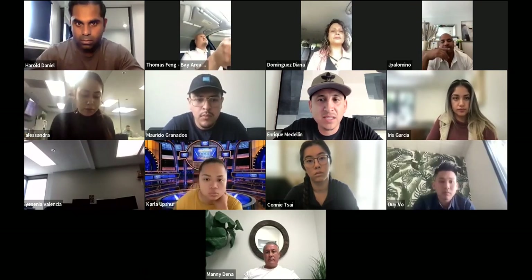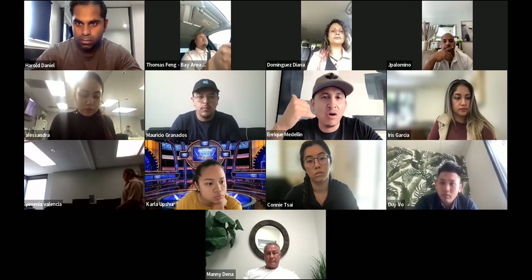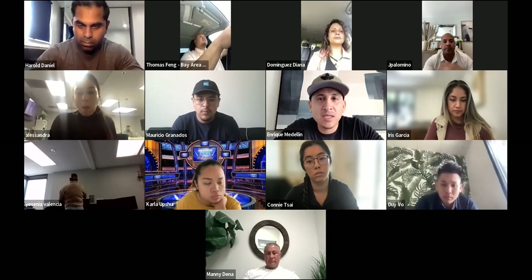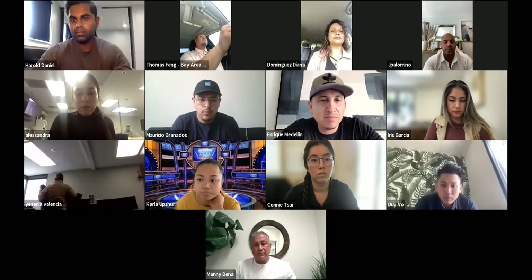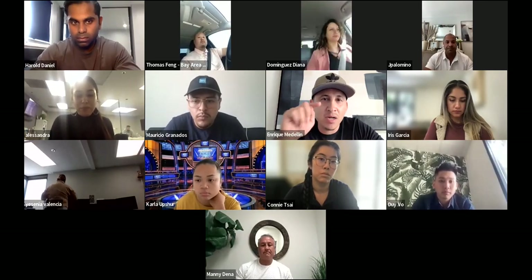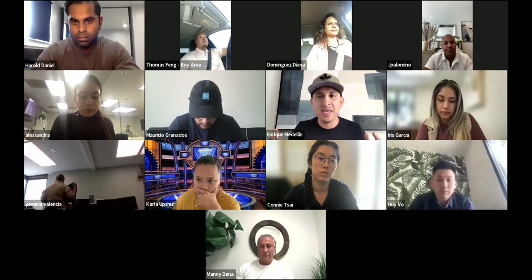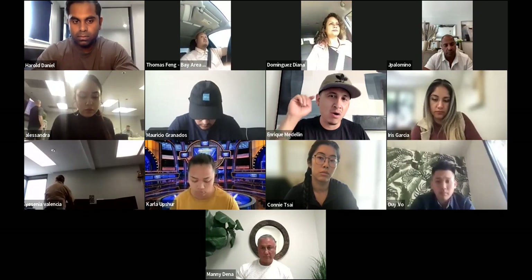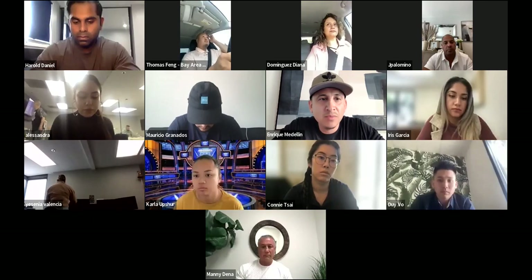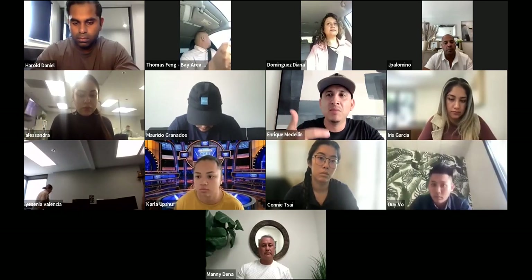Anybody can take a call that comes in, especially with Zillow Flex. It's real easy to answer a call and say, okay, I'll show you this home at two or three o'clock. That's the easy part. When you have a lead coming in and they inquired on a property, there really wasn't any work done to get them to meet with you because they're already interested in that property. The real work comes when you show up to the appointment, to the showing, and you meet them in person.